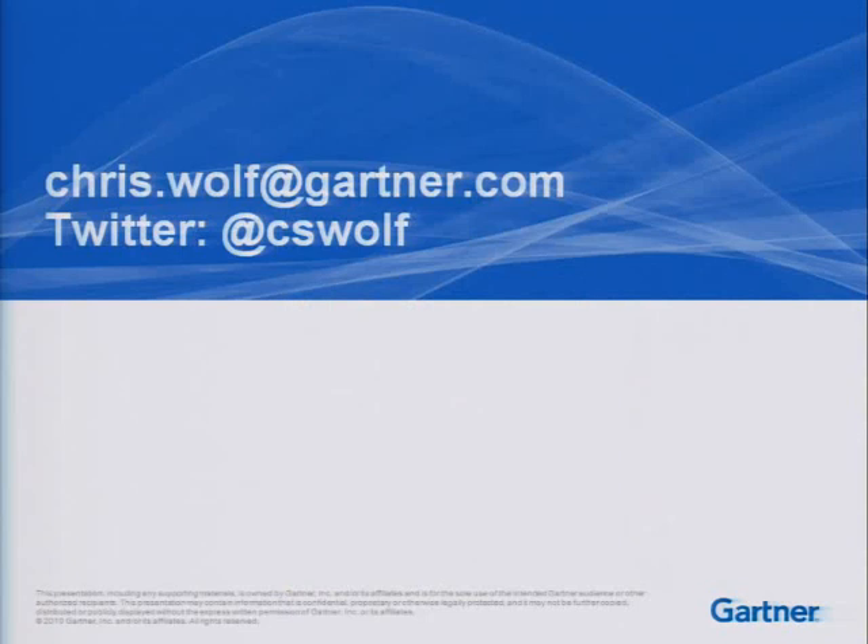With that, there's my contact information. If anybody has any questions, please go to the microphone on each side. If you don't feel like doing that and you really have a question, just say it and I'll repeat it up here.